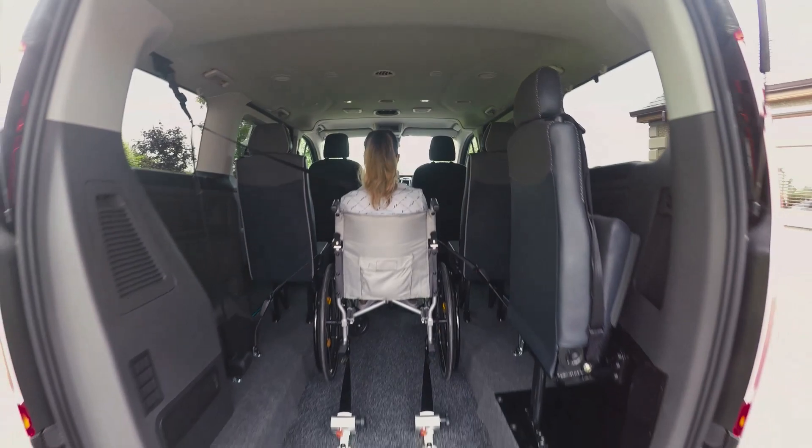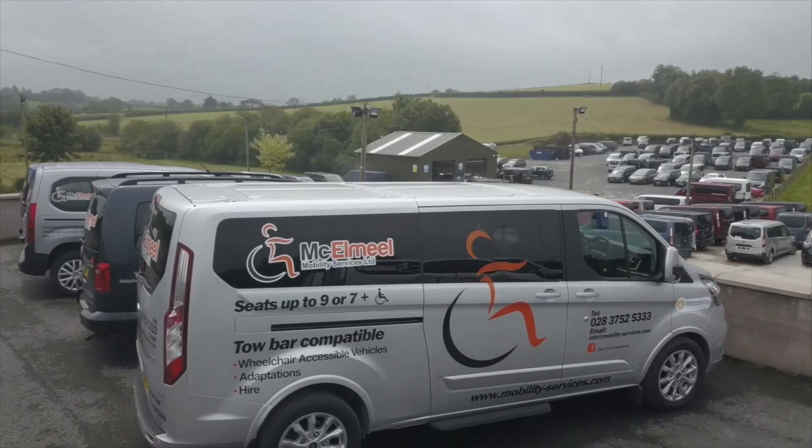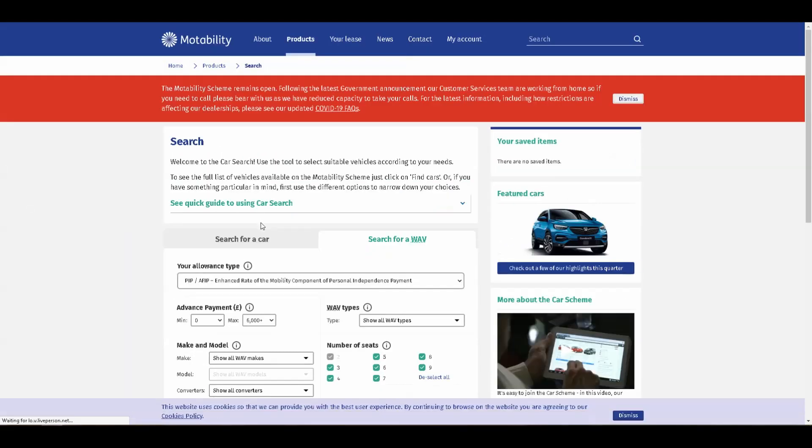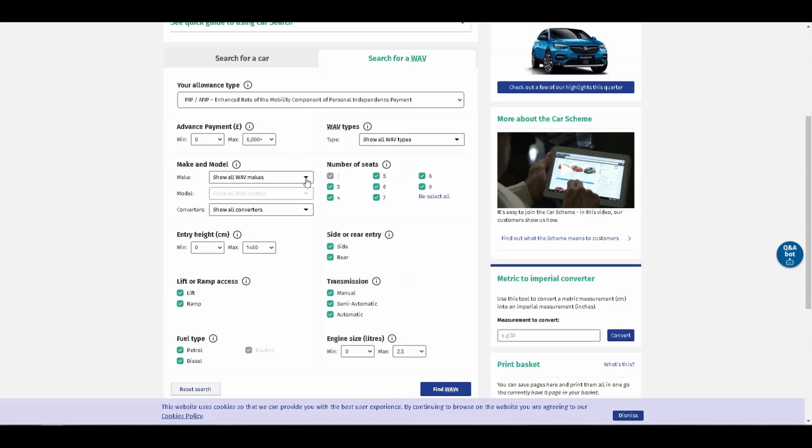Whether you're buying privately or using Motability, the vehicle itself — the WAV — is going to be the same. So if you phone a converter like ourselves or look through our website, you'll see a range of vehicles. There are quite a lot of vehicles — if we go back to Motability, there are about 650 WAVs listed. On the Motability website you can search for wheelchair accessible vehicles and then filter by converter name, make or model of vehicle, and by WAV size.